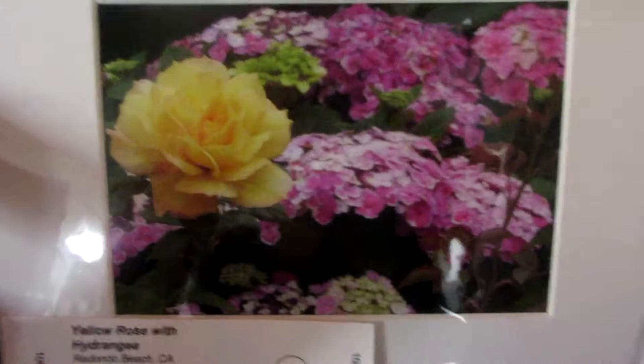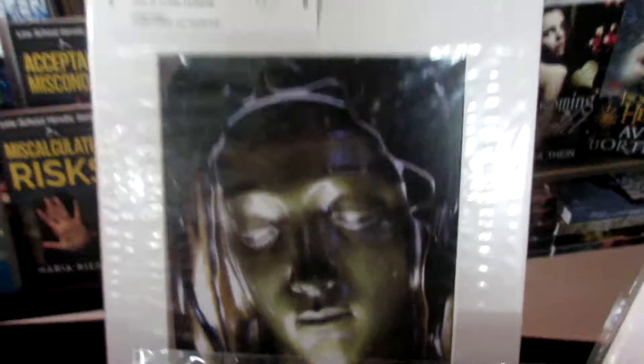Ten commandments with passion, flower, and rose. Yellow rose with hydrilia. Mother Mary in bronze.